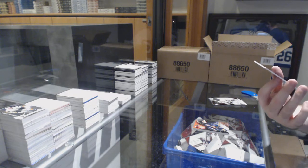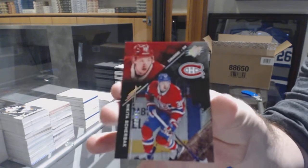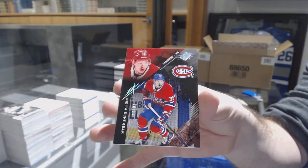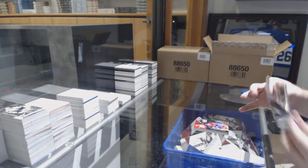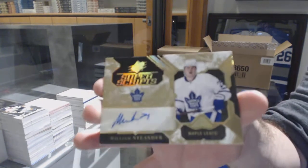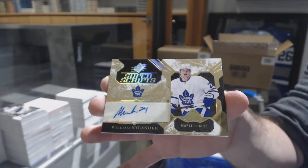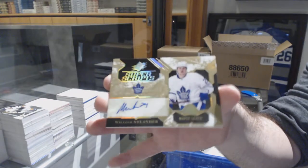For the Montreal Canadiens, number 38, Nikita Sherbach — not auto, that's correct. And for the Maple Leafs, Super Scripts, William Nylander.